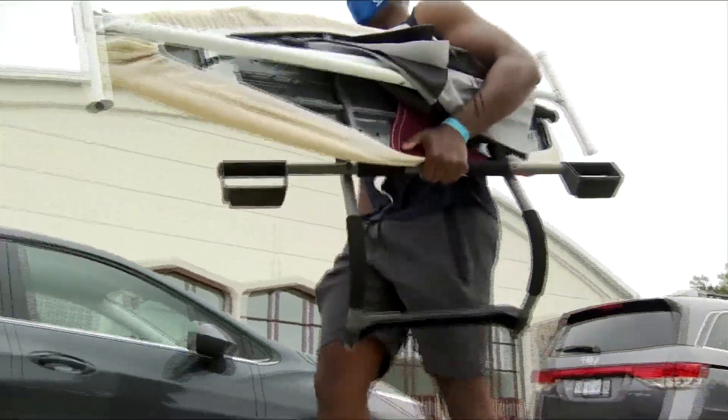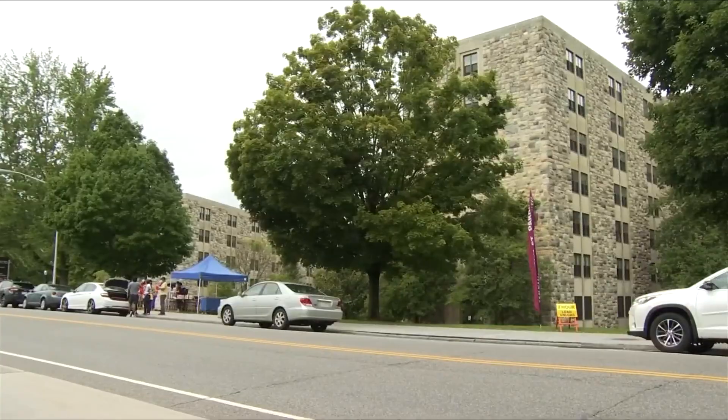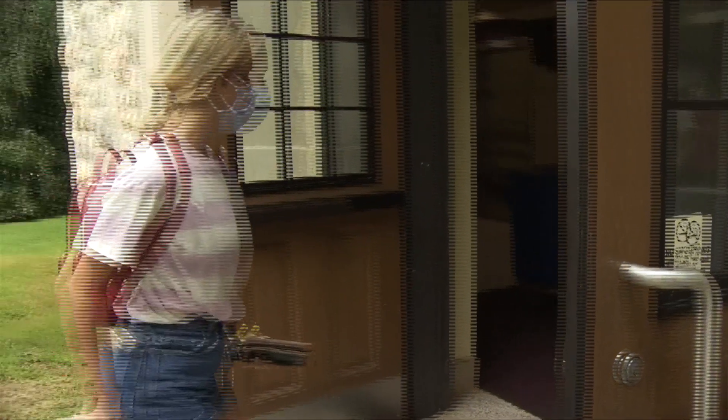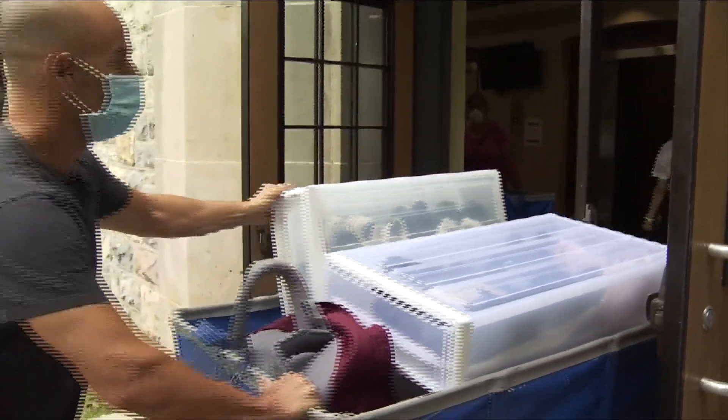It's a moment not all students at Virginia Tech were sure would happen this year. "I'm just excited that I can even be here." More than 700 new Hokies and their peers started moving into their dorm rooms Friday. The university's vice president for student affairs says they have been preparing for move-in day for weeks. "I think all of us have been longing for this moment to get them back and you can just feel the energy returning to campus."